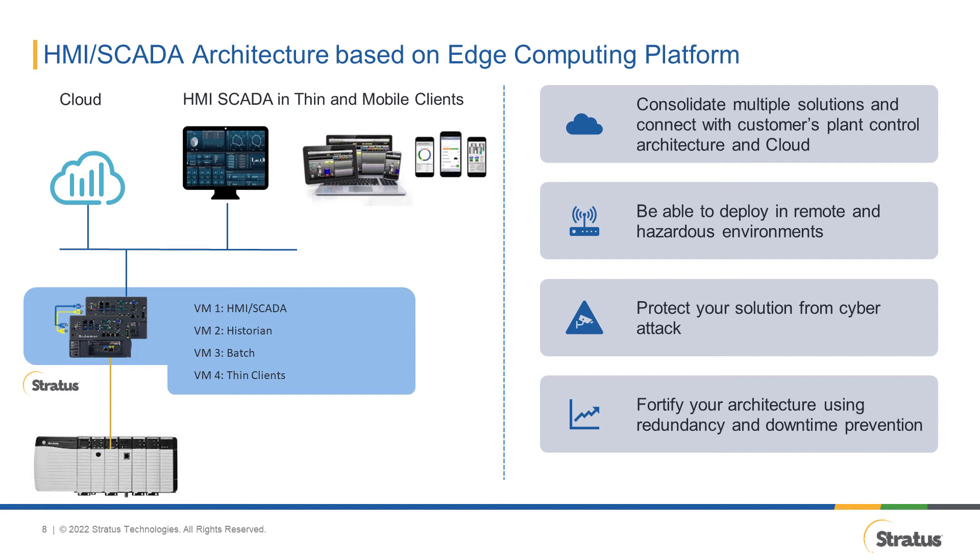Lastly, redundancy and downtime prevention. There are many ways to provide redundancy for your HMI or SCADA system, but one of the best and simplest ways is to use an edge computing device that already has built-in redundancy capabilities. Edge computing platforms with built-in redundancy have true high availability capabilities that prevent unplanned downtime from happening, as opposed to recovering from downtime. Second, you avoid having to set up difficult-to-implement clustered solutions. And lastly, you save a lot in terms of buying additional software licenses.